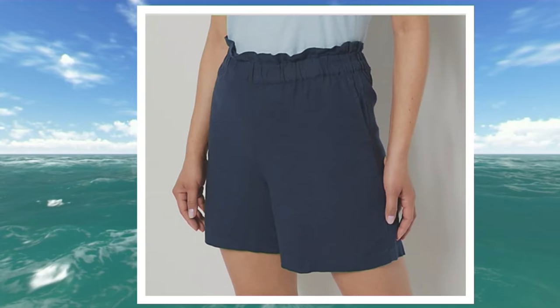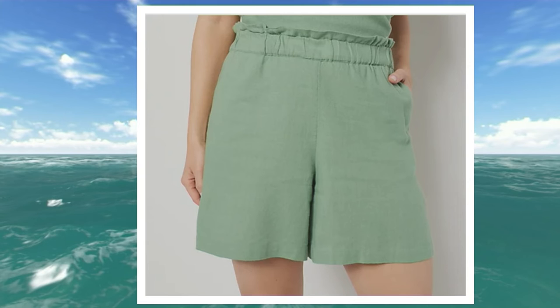Believe it or not, 39 years. What a blessing! I will be married 15 years in September. It changed my life — for the better. Well, by the way, speaking of swimsuits, we've got some coming up.